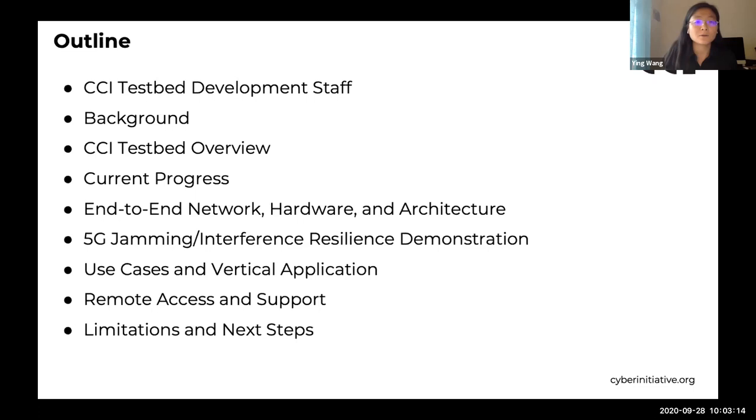Since the CCI testbed is designed to serve researchers and collaborators that are physically distributed, we have put an emphasis on remote access support to make the CCI 5G testbed convenient and ready to be used immediately at each development stage, providing support in a preferable way based on the types of applications. Last but not least, we'll discuss the limitations and future steps of the CCI 5G testbed.